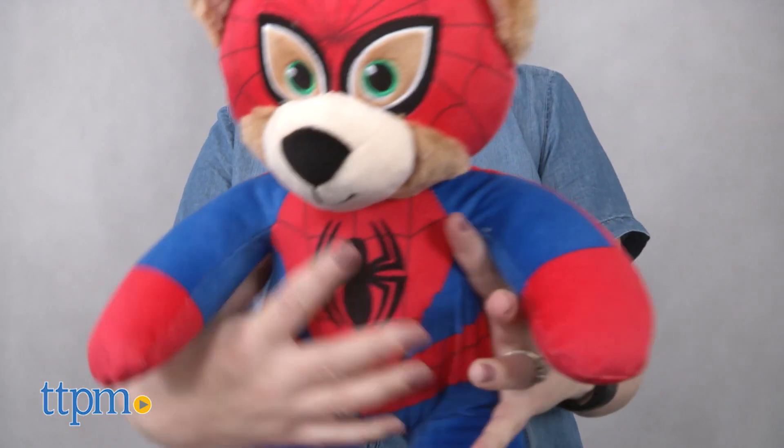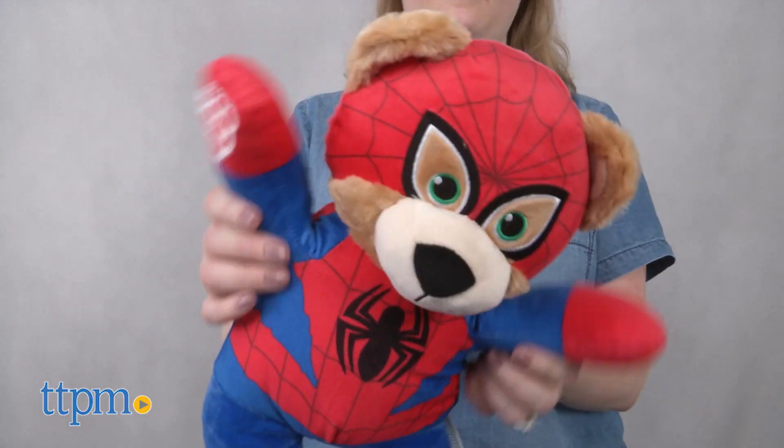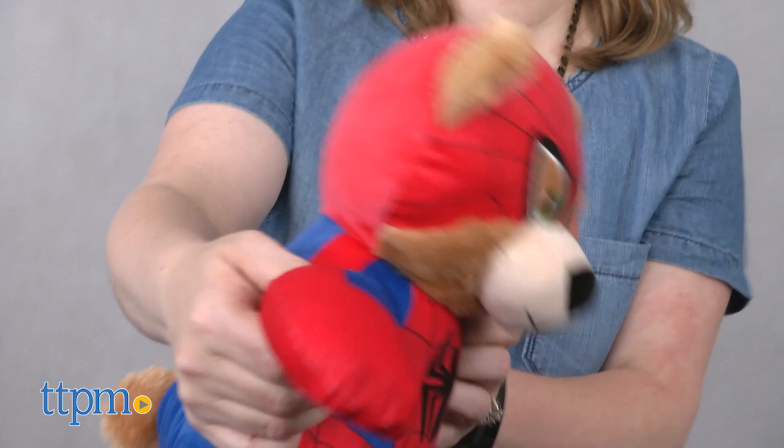This soft Spidey bear is going to be a lot of fun for young Spider-Man fans ages 2 and up. They probably won't be going out to see the new movie, but they will be able to build their favorite superhero at a Build-A-Bear store, bring him to life at the sound chip, and imagine all sorts of high-flying adventures with him.